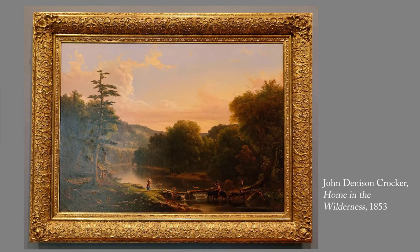This one is called Home in the Wilderness. It's by John Denison Crocker, and it was painted in 1853. Crocker, 1822 to 1907, a Connecticut native, was very influenced by Thomas Cole and painted many of the subjects that were beloved of the Hudson River School artists. In this work, he shows the land being tamed rather than the vast American wilderness.